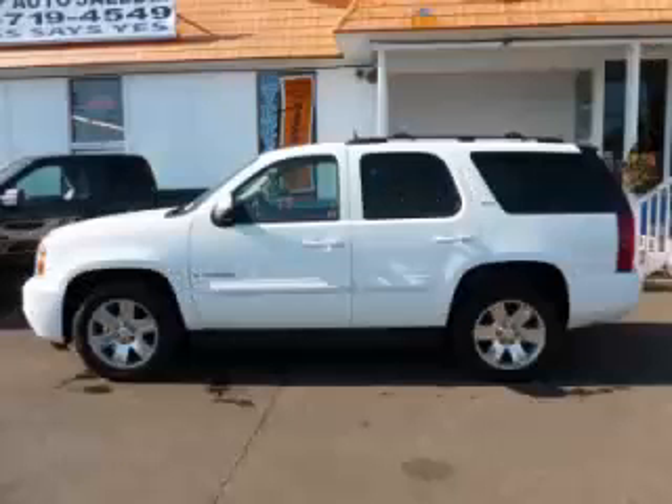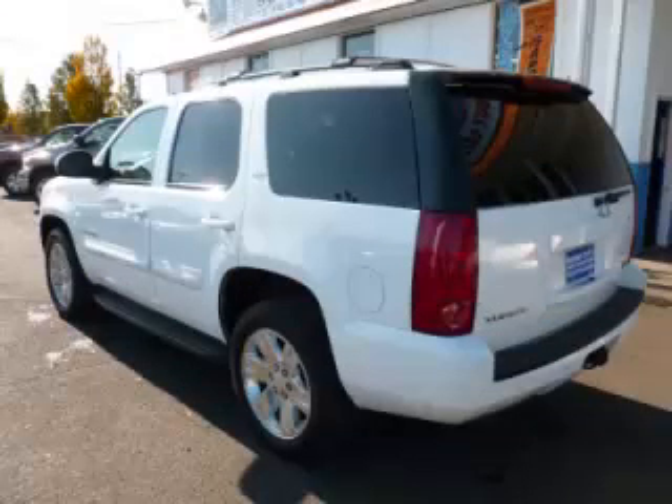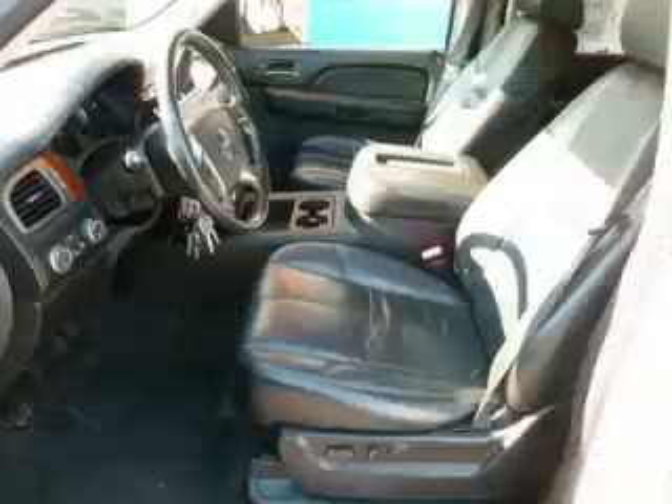This is a 2007 GMC Yukon 5.3L V8 engine. Top features include Bose sound system, adjustable pedals, third row seats, seat memory, and roof rack.